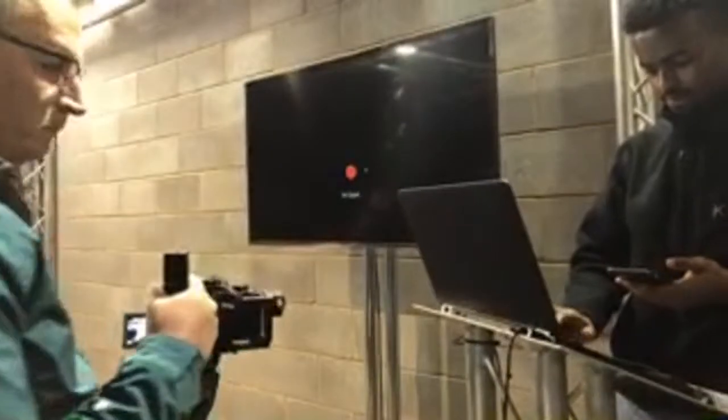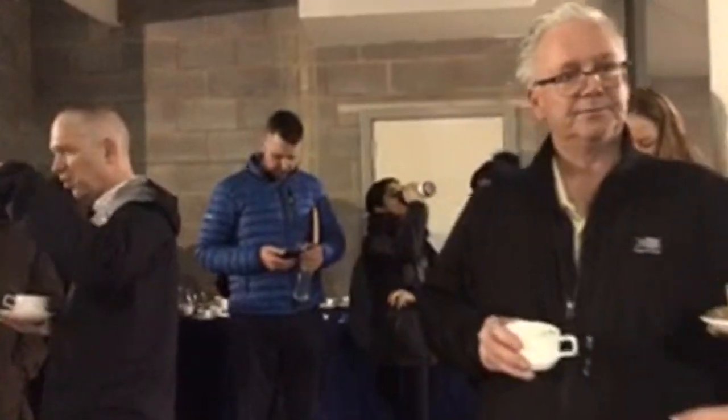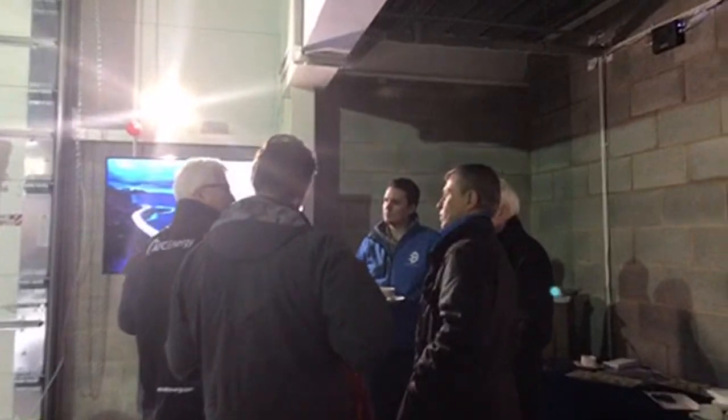Things are about to start very shortly. I've had a quick look at the tech and the car. Let's go and see if we can have a look outside at what's out there as well. I'm heading out now — let's have a look and see what the chargers look like outside.